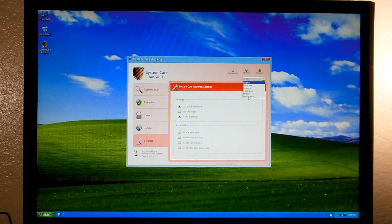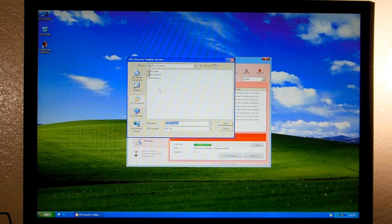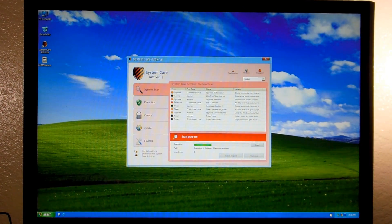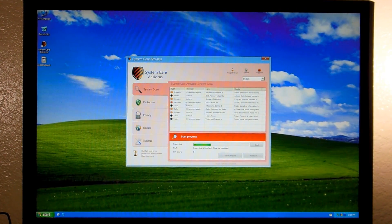We've got six languages, which is great. Let's try to save report. Apparently we can save the report, which is cool. But you can't open it really, because System Care Antivirus just closes the program, which is incredibly annoying, but we'll get around that in a little bit.